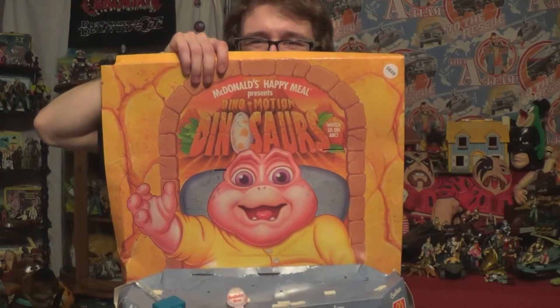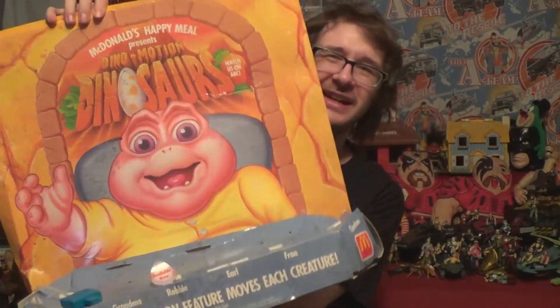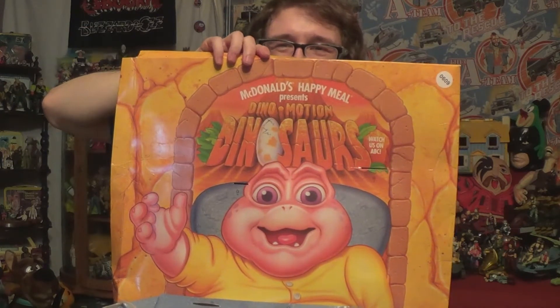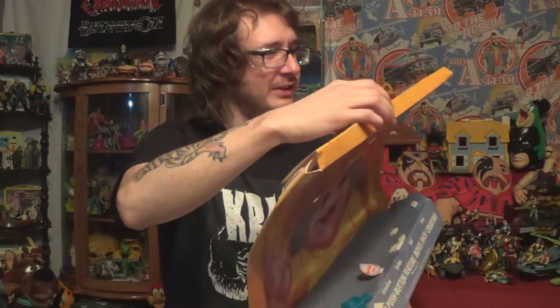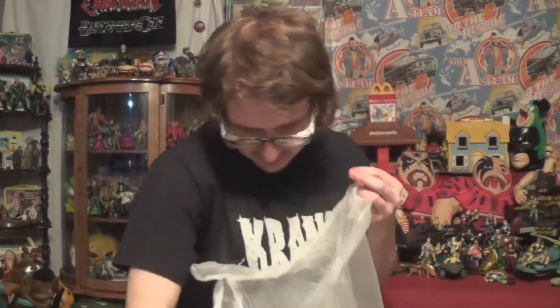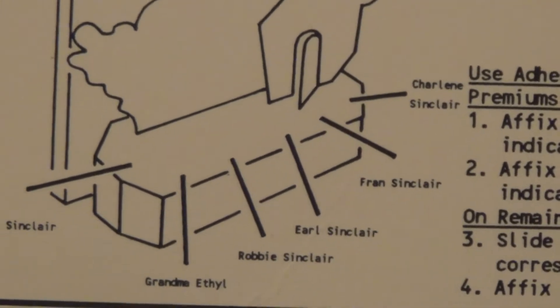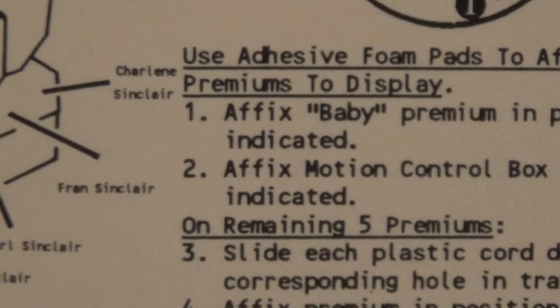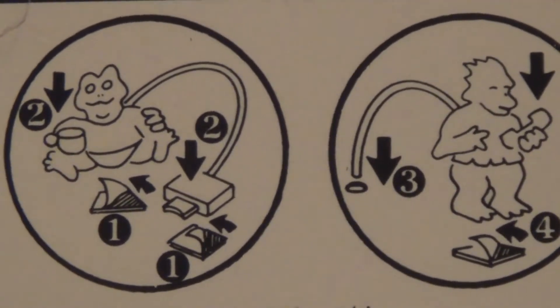A McDonald's display stand — pretty crazy, I know — but we need to add more dinosaurs to the collection. Got all the instructions on how to do this thing. This is wild. The baby here is hanging right off — probably gonna be pretty beat up after waiting a month to get to me. Check out these instructions, got their names and everything. All these pictures — so crude, I love it.